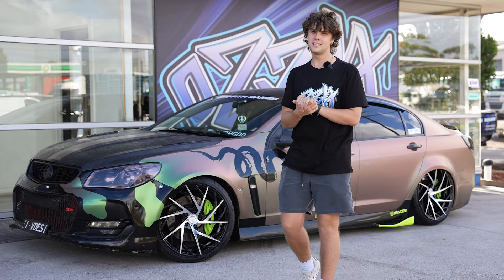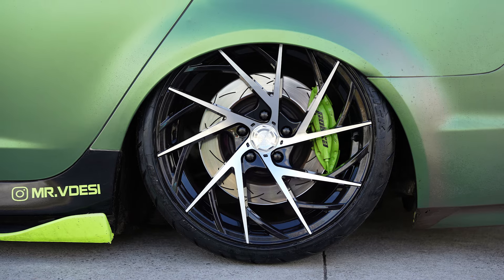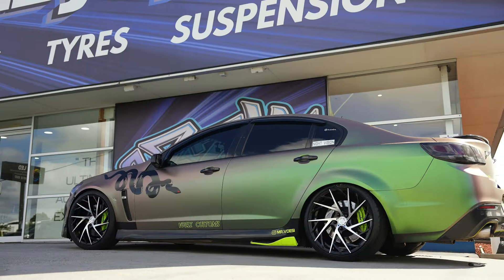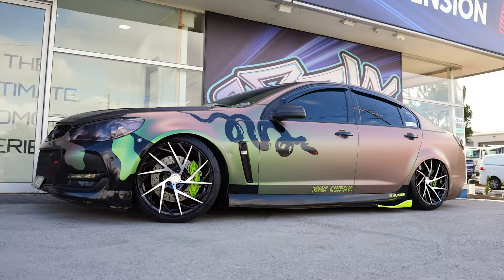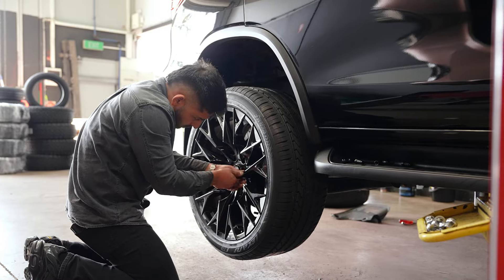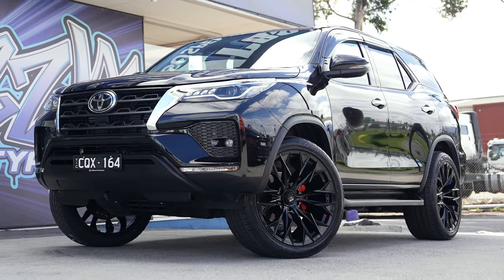The Holden is done — it's absolutely looking wild with this wrap and the Lixani wheel really fits it perfectly, giving that nice finish to the car. It really does just speak for itself.